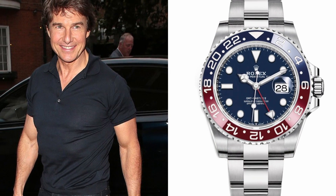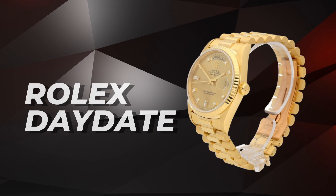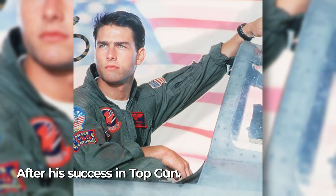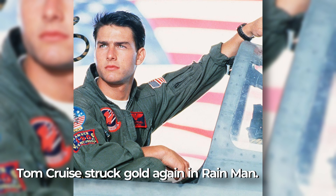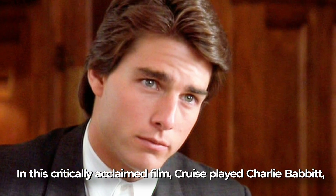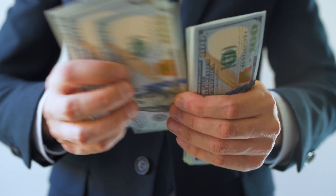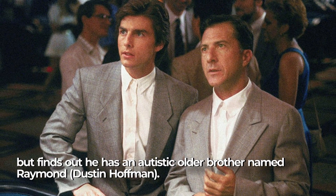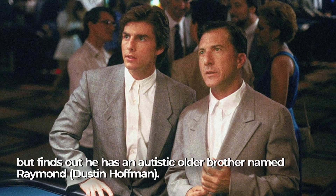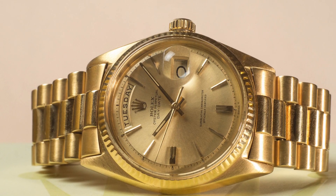Without further ado, let's take a closer look at some of the most interesting and valuable pieces in his collection. Rolex Day-Date: After his success on Top Gun, Tom Cruise struck gold again in Rain Man just two years later. In this critically acclaimed film, Cruise played Charlie Babbitt, a car salesman on a mission to secure his father's fortune for himself, but finds out he has an autistic older brother named Raymond, played by Dustin Hoffman. While portraying the somewhat sleazy Charlie, Cruise sported a stylish gold Rolex Day-Date with a champagne dial, like reference number 18238.